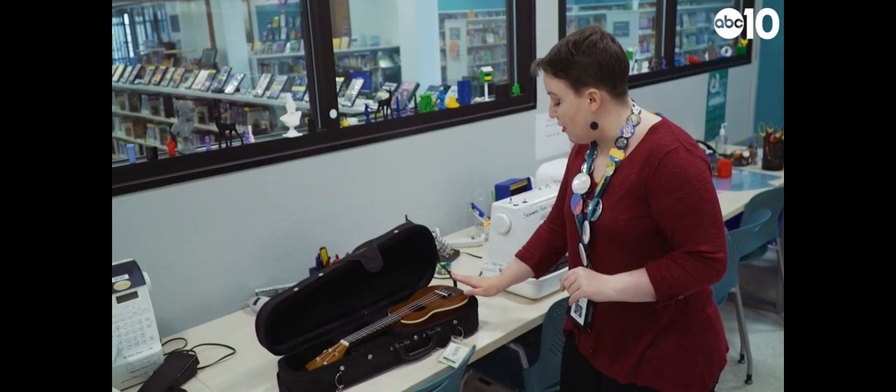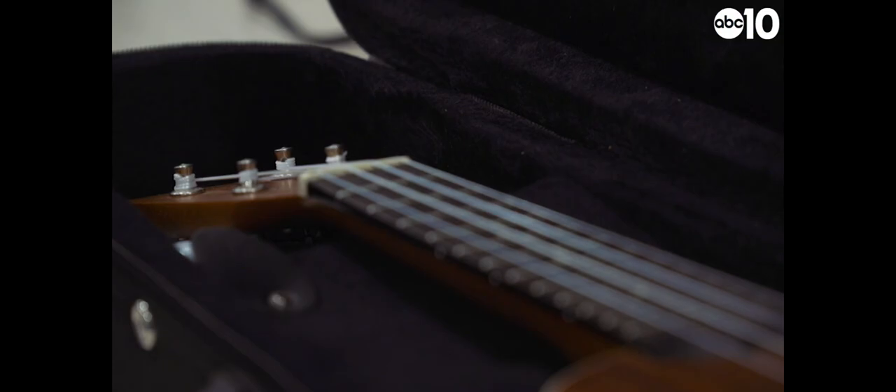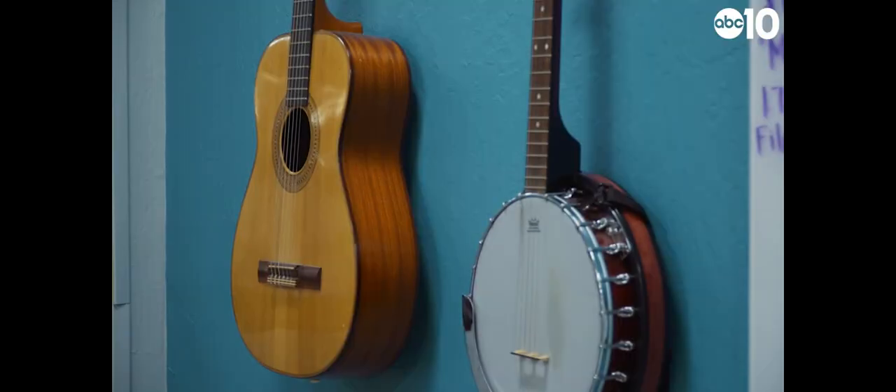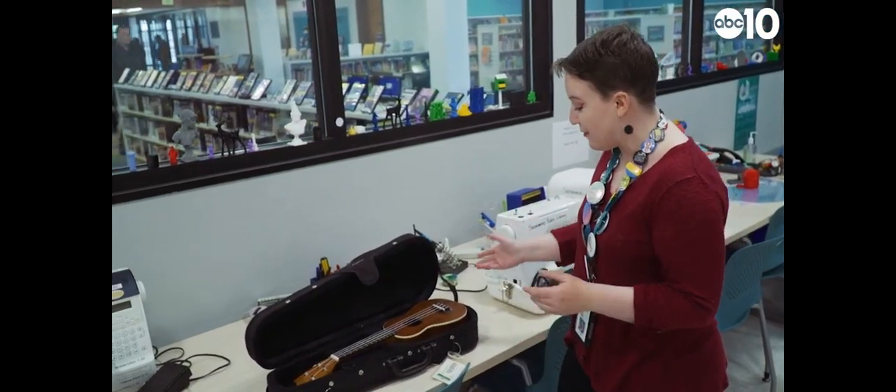We do almost always have a ukulele. That was one of the first items we added to this collection back in 2015. At this point, since we've added new stuff, folks are more interested in exploring that.